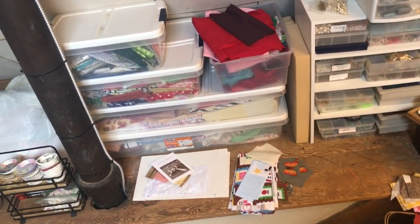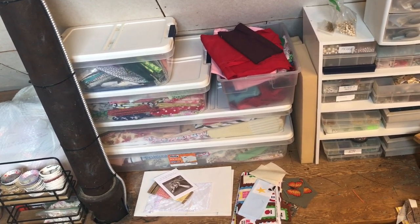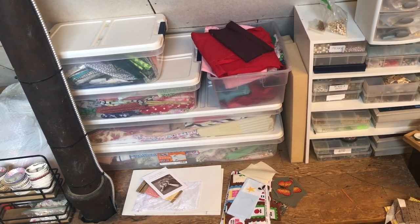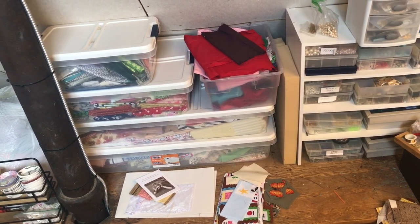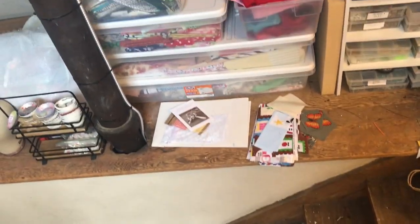Here we go up the stairs. Right at the top of the stairs are these bins — this is where all of my other fabric lives. I have two long ones on the bottom and then a couple smaller ones on top. Between that and the fabric I just showed you in the bedroom, this is all of my regular quilting cotton, not including my flannels which I'll show you in a second. Let's take a look at these bins.